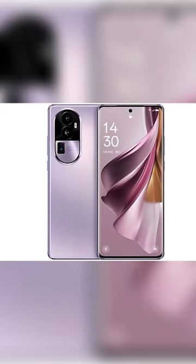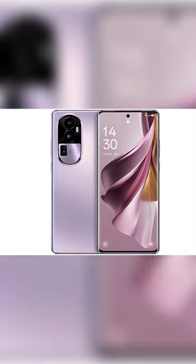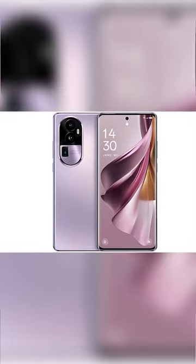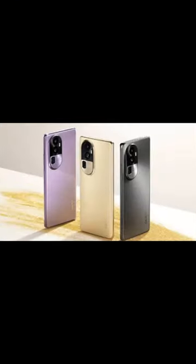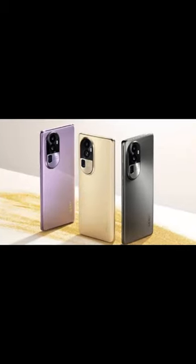The Oppo Reno 10 family is getting to be unveiled soon. Now, less than a week before the event, some new renders have been leaked and they looked stunning — these could be the official promo materials of the Reno 10 Pro Plus.